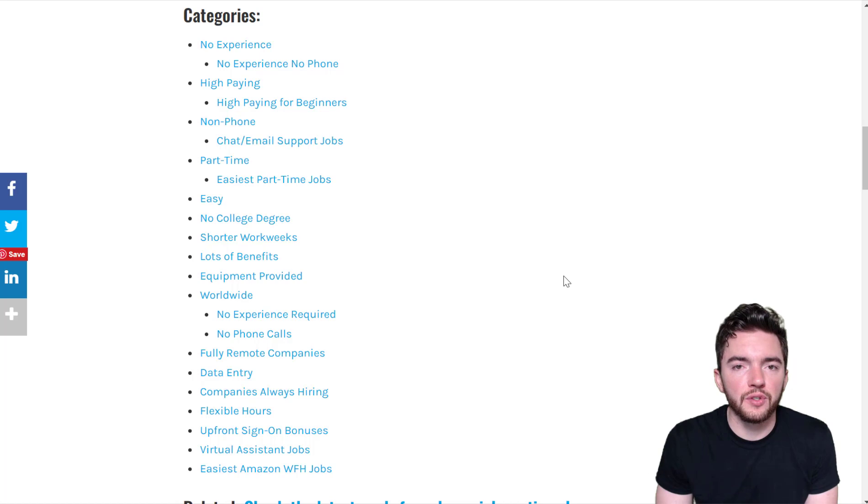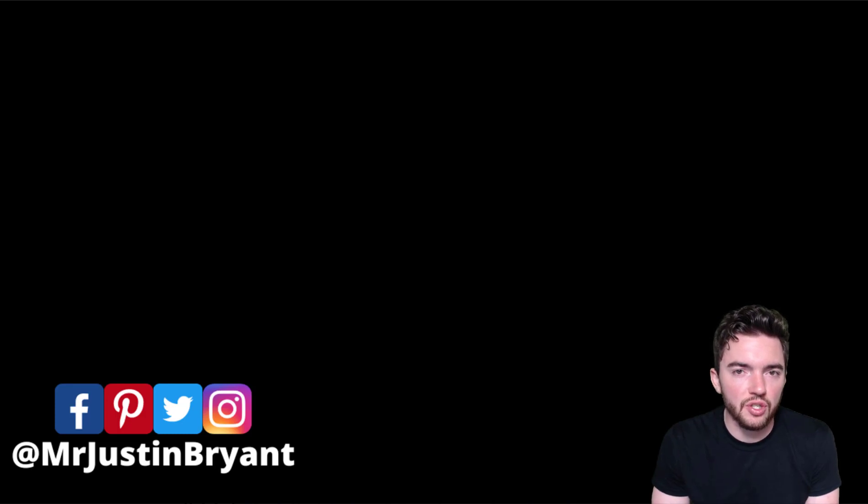Hopefully this was helpful. Don't forget to subscribe and click the notification bell if you want more daily videos like this one. You can click the link in the YouTube video description to apply, and I'll see you in the next video.